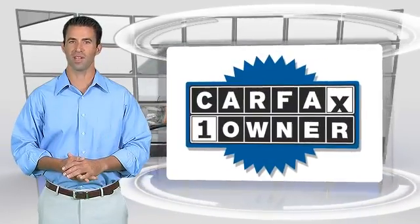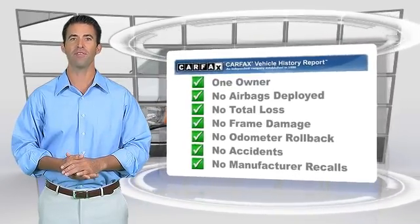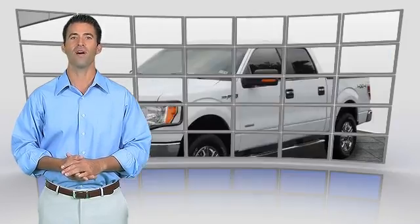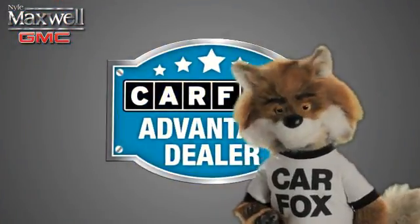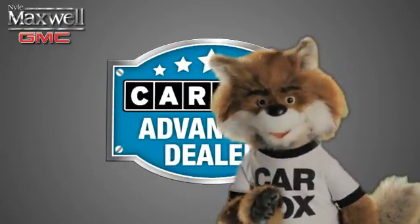This is a one-owner vehicle with the Carfax Vehicle History Report. Be sure to find a complimentary copy of this report online, or contact the dealership. This vehicle qualifies for the Carfax Buy-Back Guarantee. Just say, show me the Carfax, at Nyle Maxwell, a Carfax Advantage dealer.